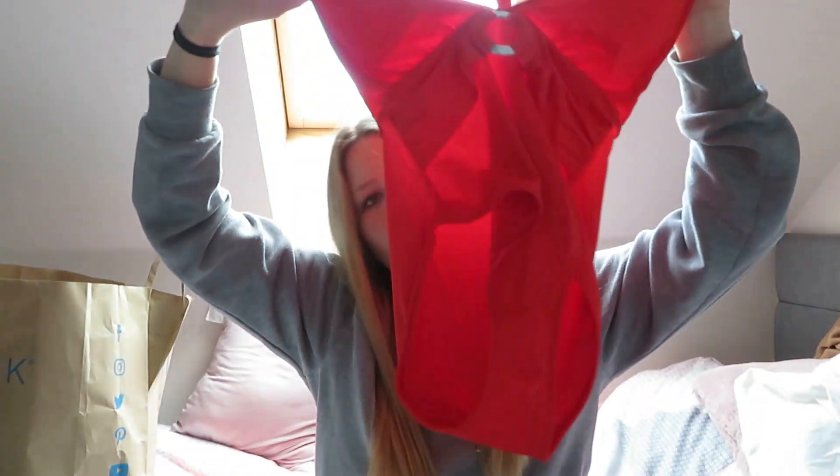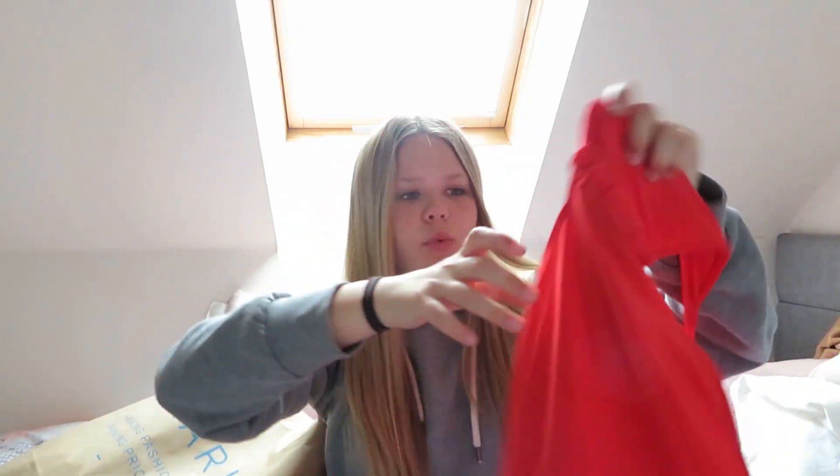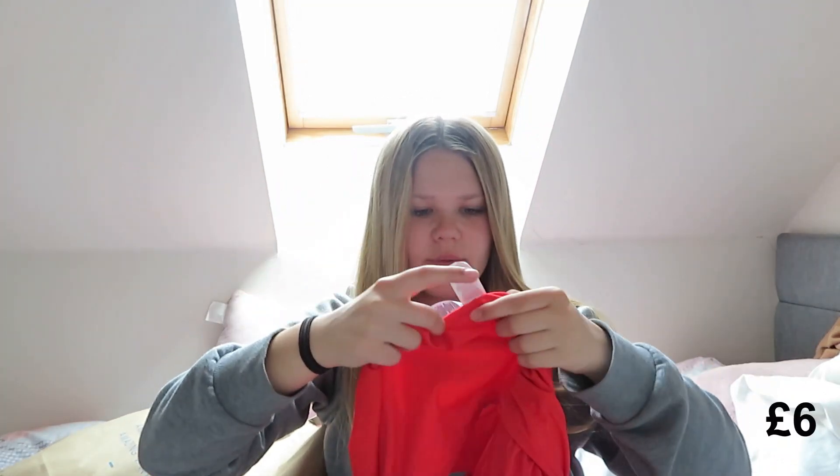I also got these sunglasses for summer. I don't think I'm actually going to wear them — I think I'm just going to have them on my hair. I think these were a pound. I also got a swimming costume, the same colour as the bikini. It's really nice, but I think I might be sticking to the bikini. The price was around six pounds and it's in size 10 UK.